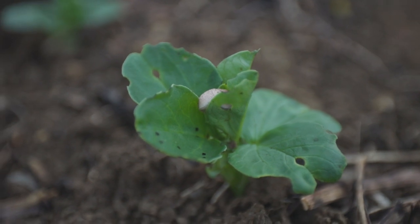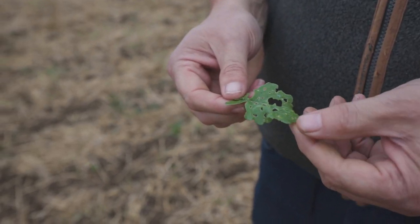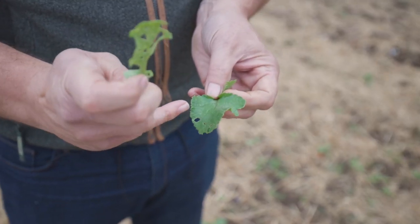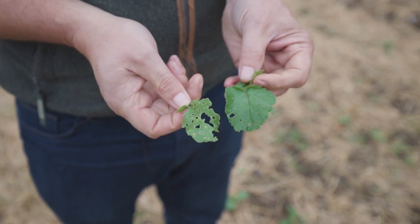There's a slug — this little sod — that poor leaf now won't be able to do its job properly. That one's also got a few little nips there, but obviously that's the difference you see.